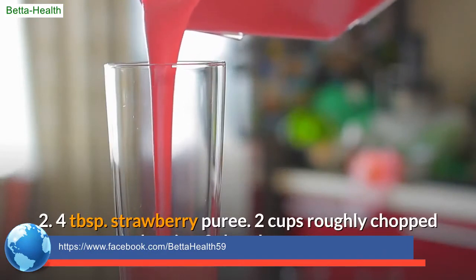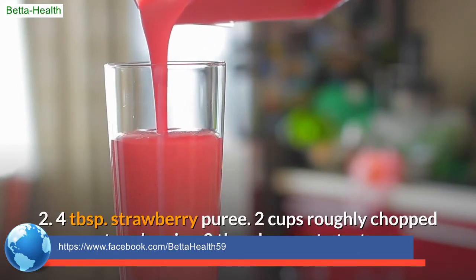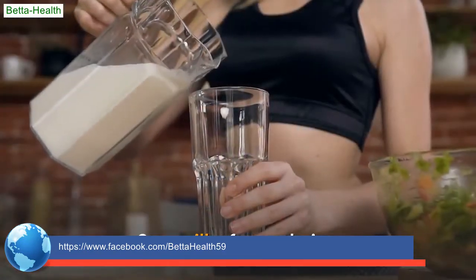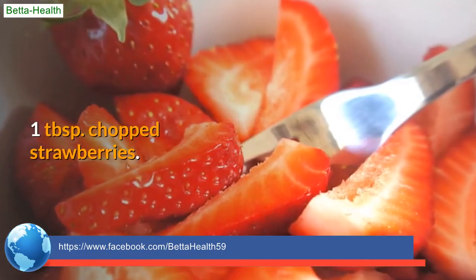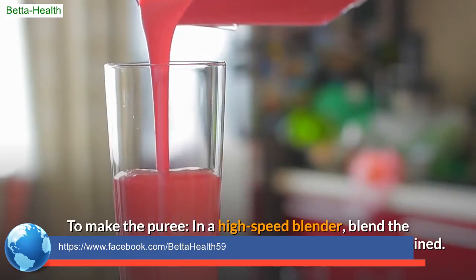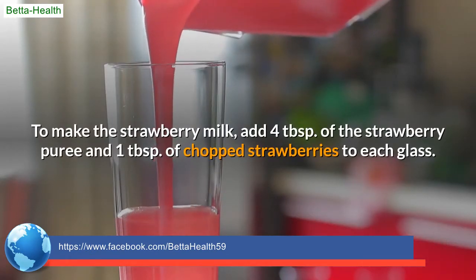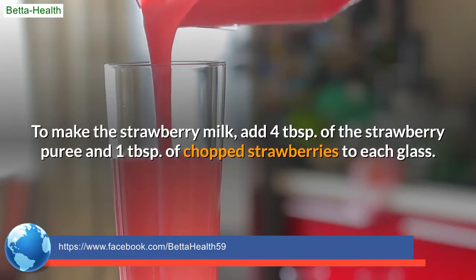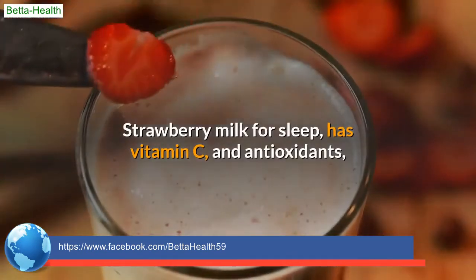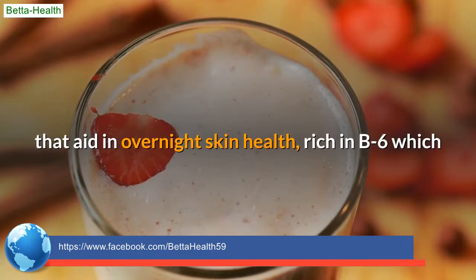Recipe 2: 4 tablespoons strawberry puree, 2 cups roughly chopped strawberries, 2 tablespoons honey to taste, 1 teaspoon vanilla extract, a pinch of salt, 8 ounces milk of your choice, and 1 tablespoon chopped strawberries. To make the puree, blend the strawberries, honey, vanilla, and salt in a high-speed blender until smooth. To make the strawberry milk, add 4 tablespoons of puree and 1 tablespoon of chopped strawberries to each glass, then top with cold or heated milk of choice, stir, and enjoy. Strawberry milk for sleep: rich in vitamin C, antioxidants, and B6 — aids overnight skin health, regulates melatonin, and balances the sleep-wake cycle.